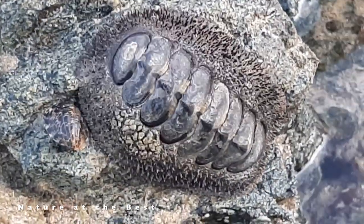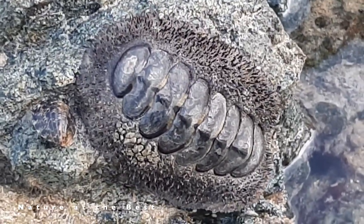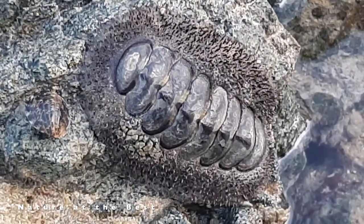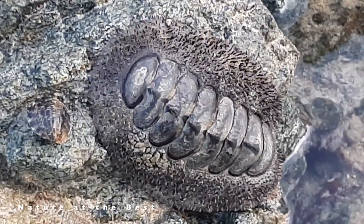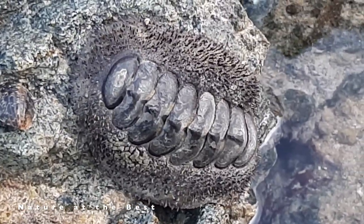The shell plates are encircled by a skirt known as a girdle. Chitons live worldwide, from cold waters through to the tropics. They live on hard surfaces, such as on or under rocks, or in rock crevices.